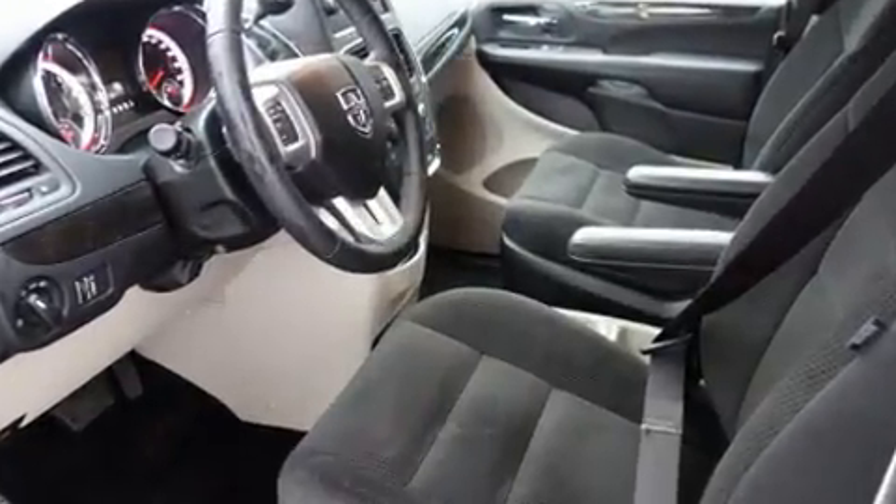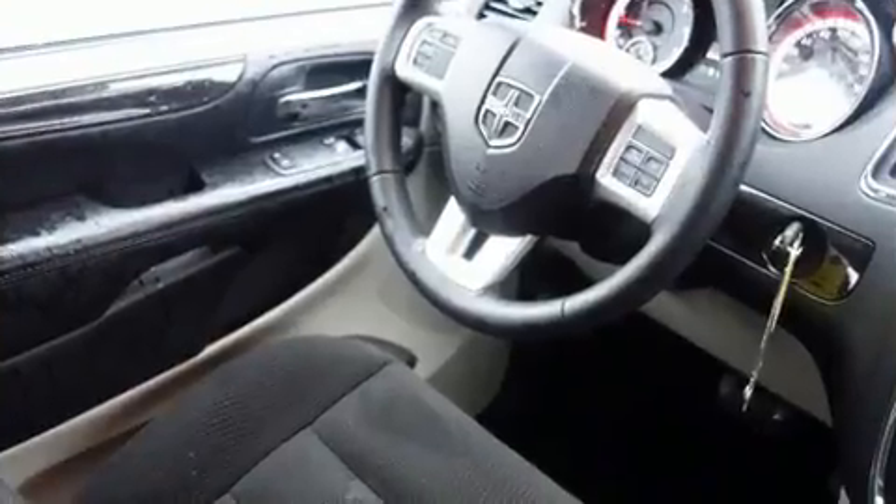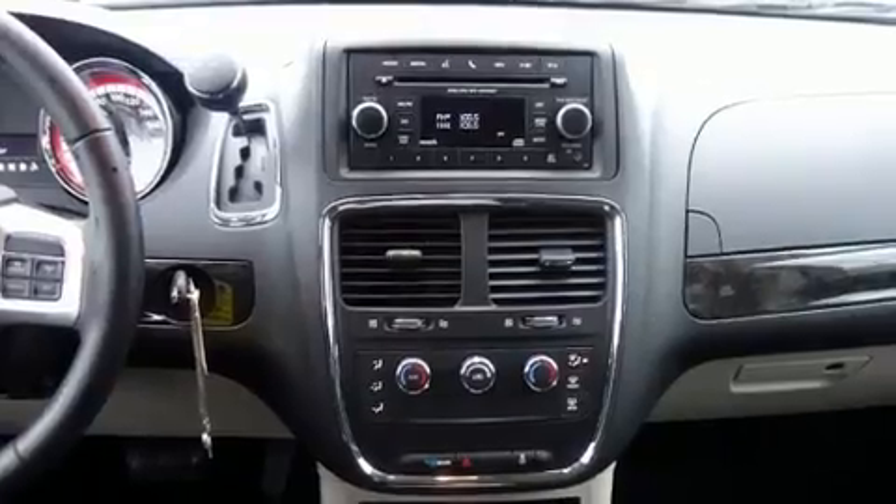All of the premium features expected of a Dodge are offered, including front dual zone air conditioning, power door mirrors and heated door mirrors, remote keyless entry, and more.